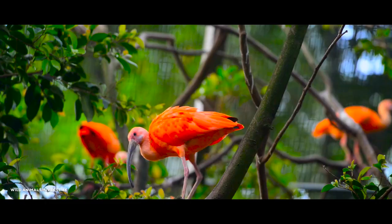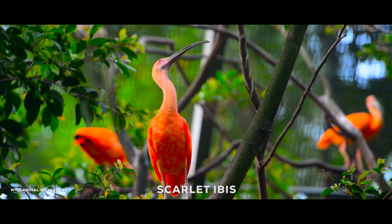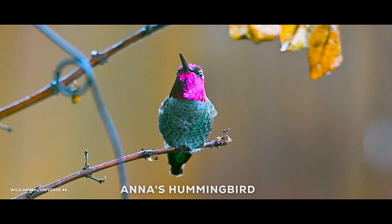The scarlet ibis is a tropical bird known for its striking bright red plumage, which is offset by its long, curved beak and slender legs. It is native to the Caribbean, South America, and Central America, and is a popular sight among bird enthusiasts. The Anna's hummingbird is a small bird native to the western coast of North America, known for its iridescent plumage and unique courtship displays, which involve impressive aerial acrobatics.